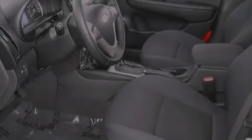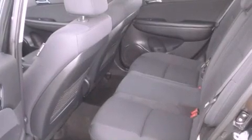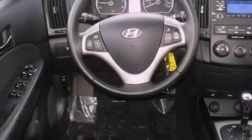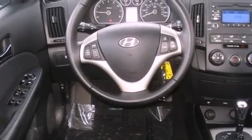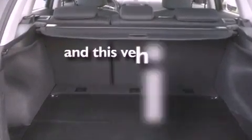Its top features include steering wheel mounted cruise control, heated side view mirrors, a rear window defroster, a security system, front fog lights, a low tire pressure indicator, traction control and stability control systems, disc brakes with an anti-lock braking system, a keyless entry system, and this vehicle has fewer than 29,000 miles on the odometer.